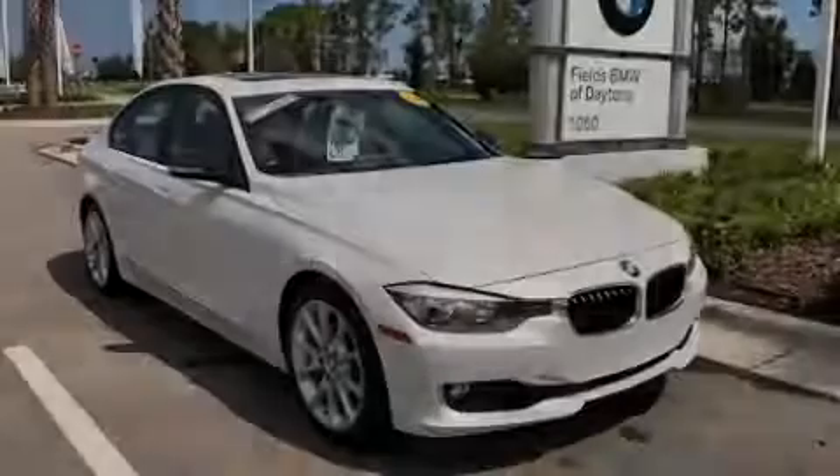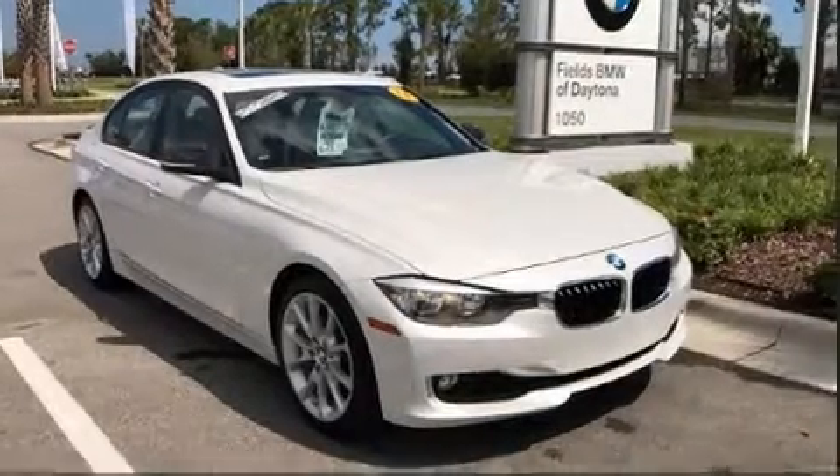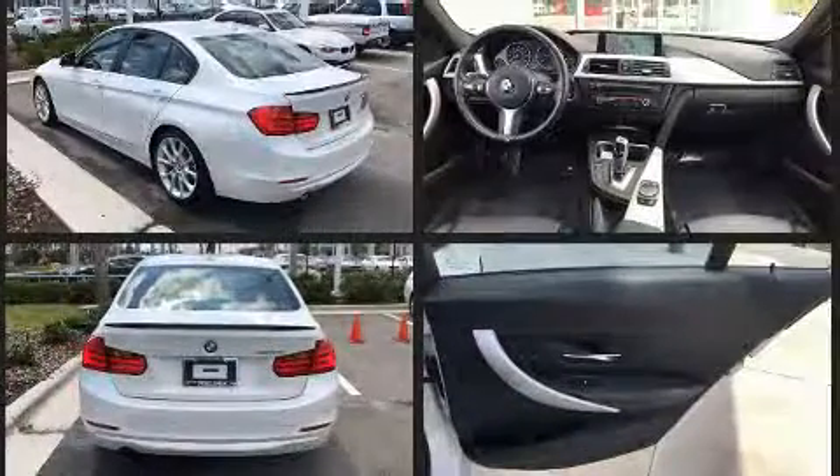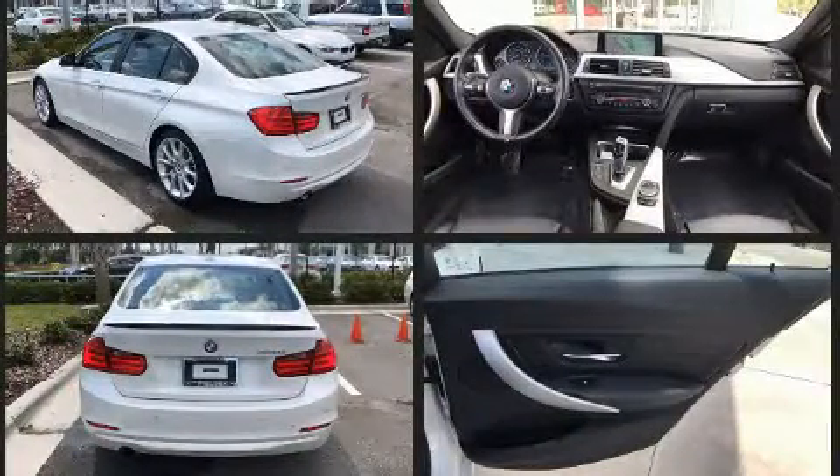Familiarize yourself with the 2014 BMW 320i. Performance and efficiency are both prioritized thanks to the 2.0-liter 4-cylinder engine. And for added security, dynamic stability control supplements the drivetrain.